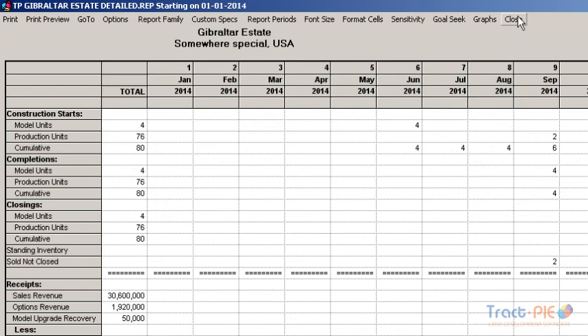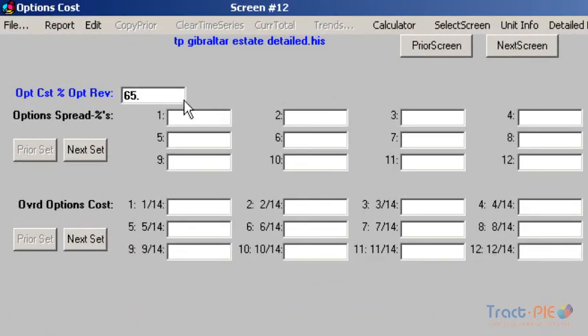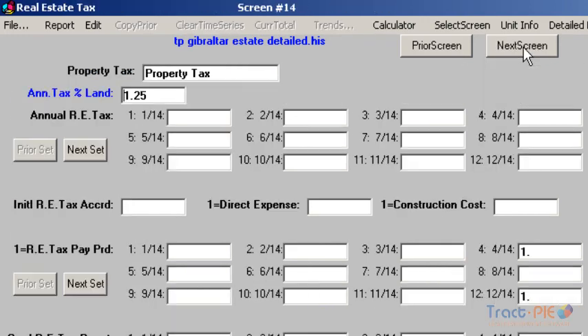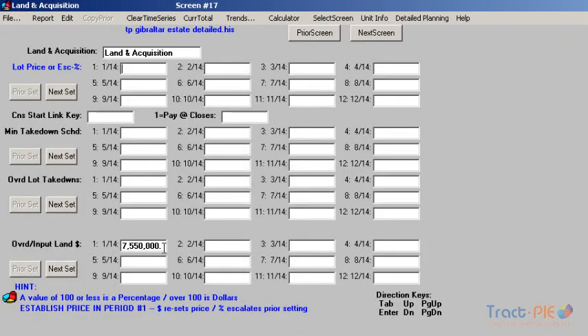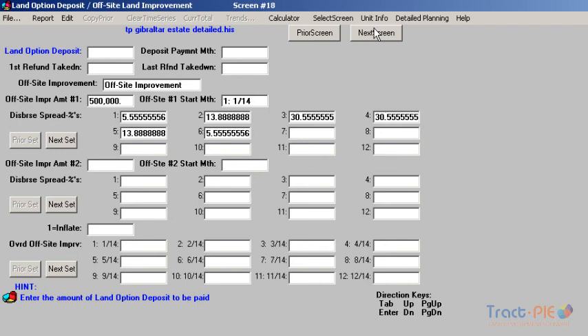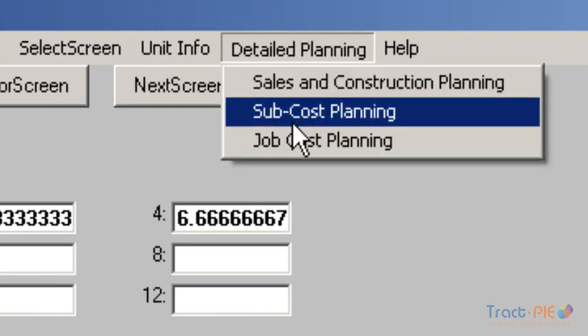Let's return to the input screens to discuss more assumptions. On this screen, the option costs are 65% of the option revenues, and the warranties are $1,500 per close and the commissions will be 3% per close. While the land purchase can be described in various ways, we assume that the sales price will be $7.5 million. We have assumed that both the off-site and on-site improvements will be dispersed using these monthly percentages, beginning on these specific dates. There is a capability to detail a set of sub-costs that will roll up into these and other major accounts, so we can get very detailed with the assumptions to generate an extremely accurate financial projection.